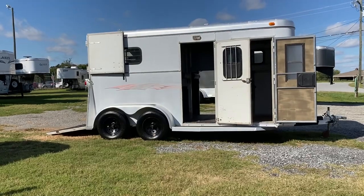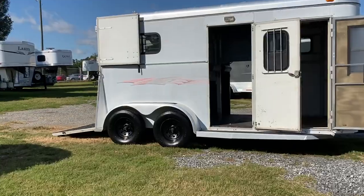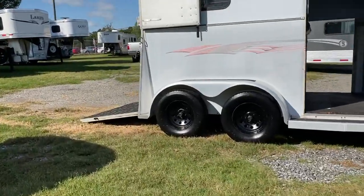This is a 1999 Adam two horse straight load bumper pull with a dressing room. This trailer does have a rear ramp.